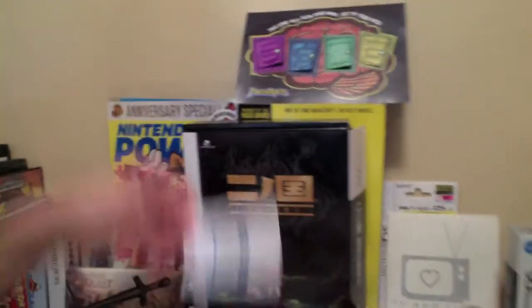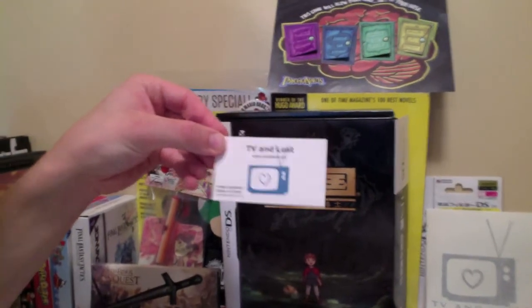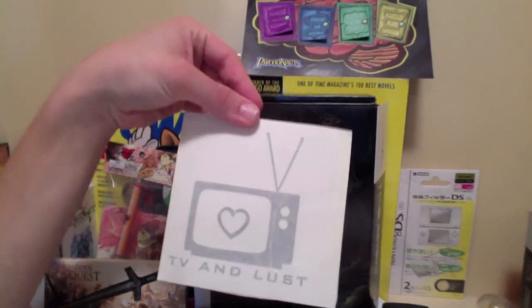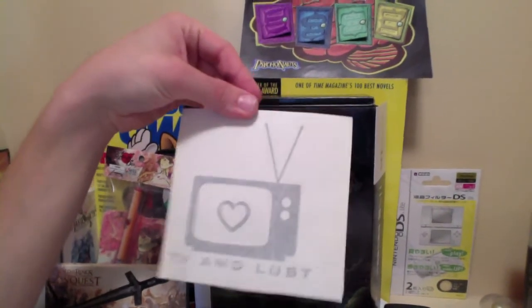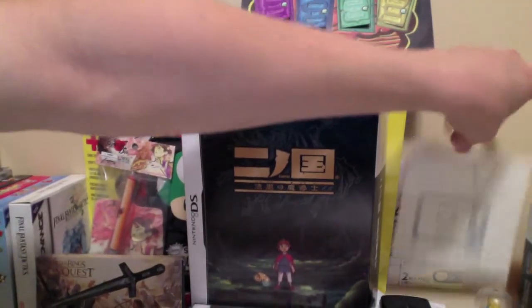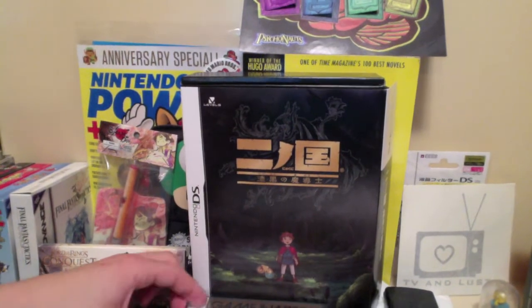Moving along my shrine, we have the one and only Craig TV and Lust Business Card — really cool, he sent that to me, packaged with an official TV and Lust sticker. This guy is no joke — he is legitimate with his own merchandise. Very, very slick. I'm very proud to be an owner of a TV and Lust Business Card as well as a sticker.